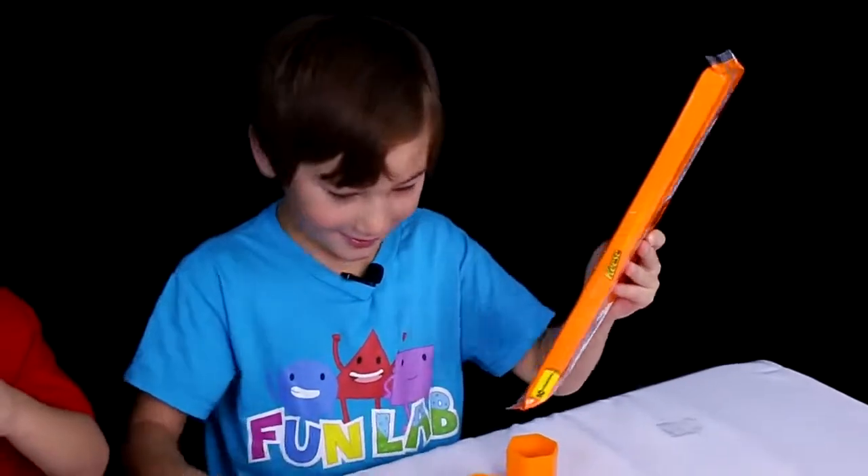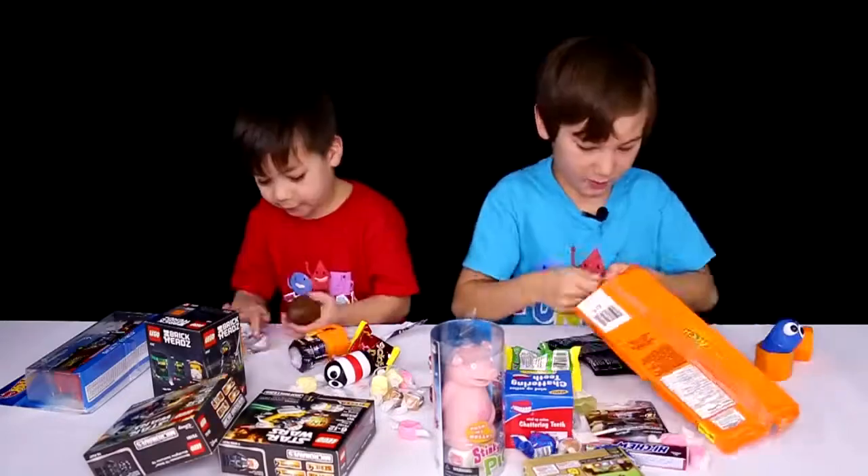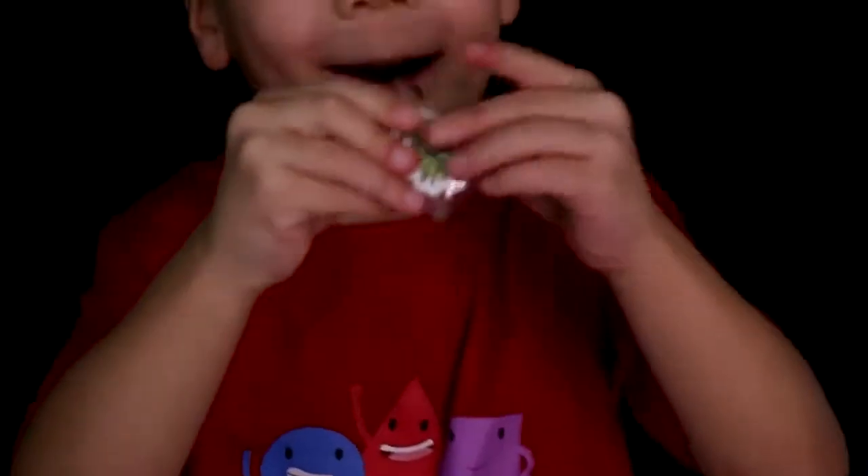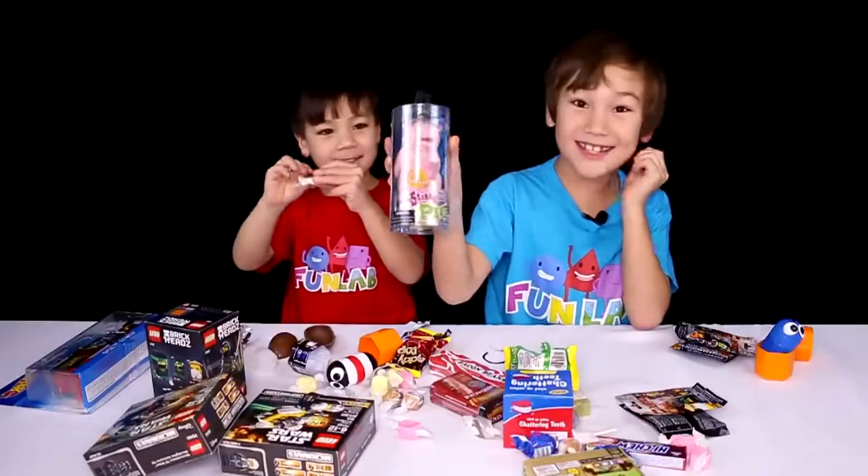Beckett, let's open this actually. I'm gonna open my Spider-Man. I'll open this then. Spider-Man's his favorite superhero. I got the lizard! This is Sticky Pig.